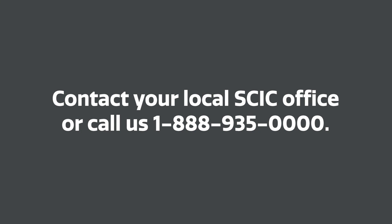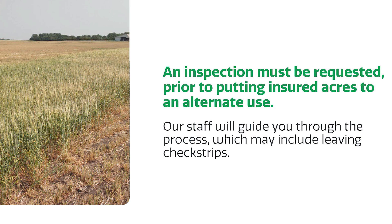If you have acres you want to put to feed or any alternate use, contact your office before you make that decision. We need to be able to put an appraisal on those acres, and we can have a conversation with you about all of the program features and benefits and help answer any questions you might have.